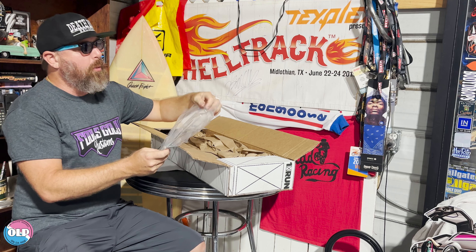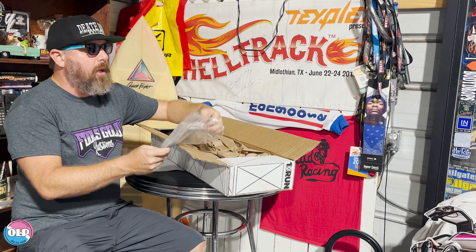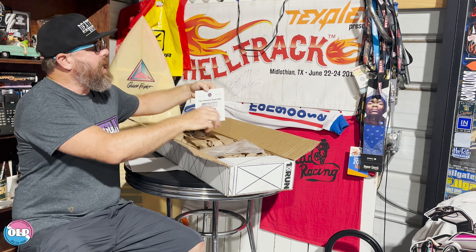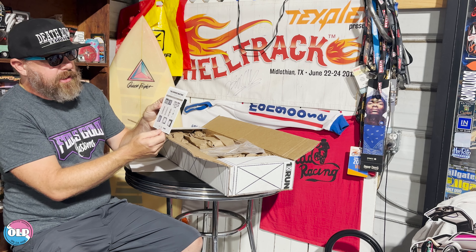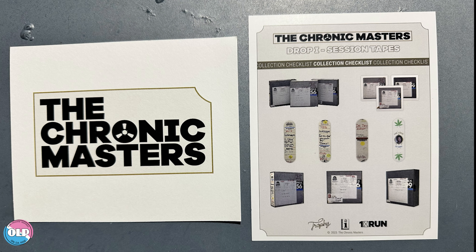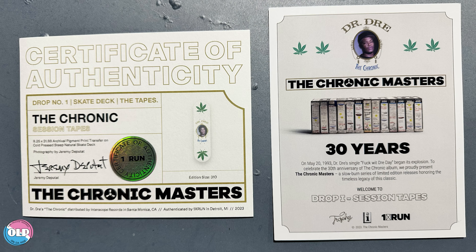...The Chronic — what they dubbed 'The Masters.' There's a guy named Jeremy; I'll put a link to his Instagram and I'll show a close-up of this. Basically what they did is celebrate the 30th anniversary of The Chronic album, which as you guys know is probably my favorite album of all time in terms of hip-hop. I thought this was a little bit late because The Chronic, as you know, came out December 15th, 1992.